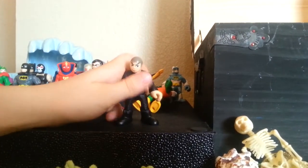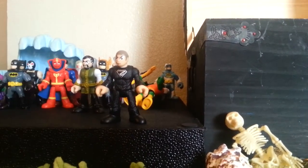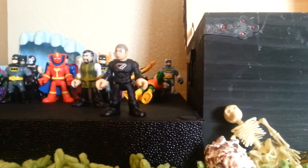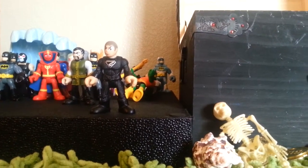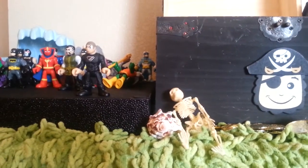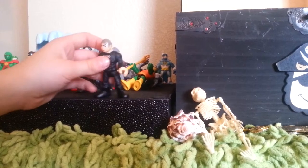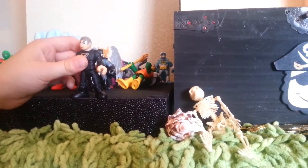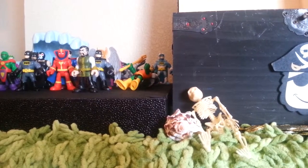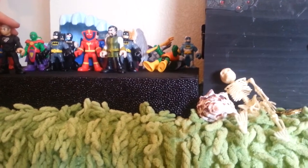Next one we got is General Zod — Superman's enemy. If you guys watched the Superman movie, he's from that. I got him with the Superman house set I was talking about. He's a really neat figurine with a Z for Zod.